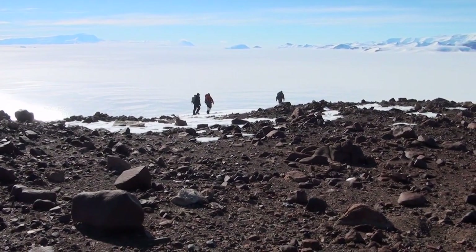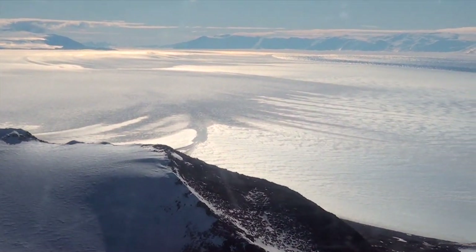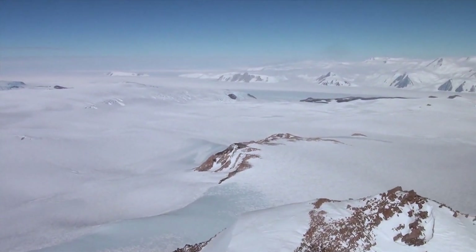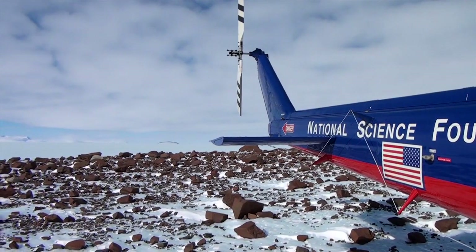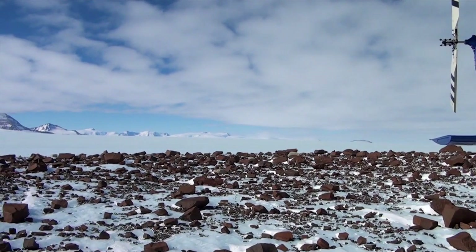Gouge says the frozen landscape of Antarctica is actually an important place to study the health of the planet, including the impact of global climate change on ice sheet stability. If we can understand what's happened in the past, we have at least a framework to be able to say what might happen in the future. And of course, with respect to climate change, the question is what extra role do humans play?